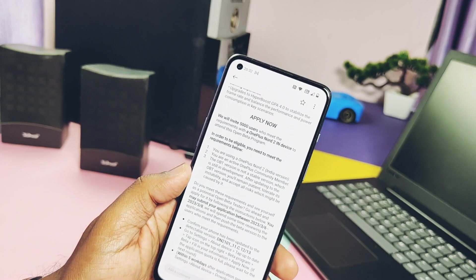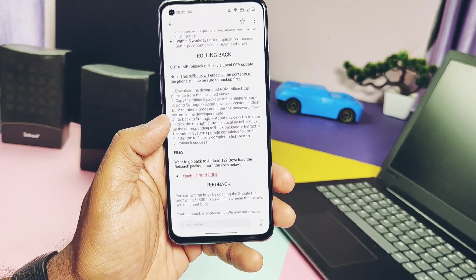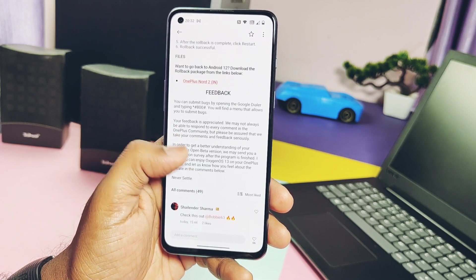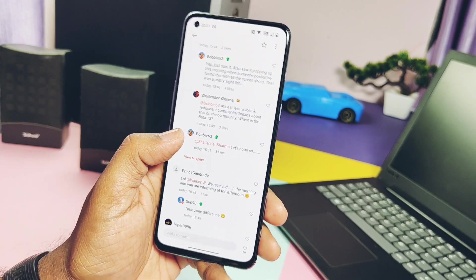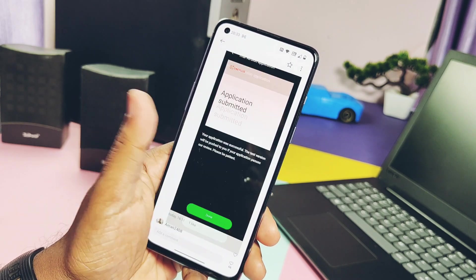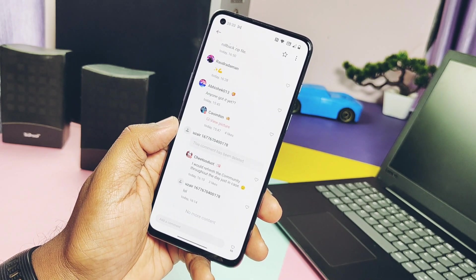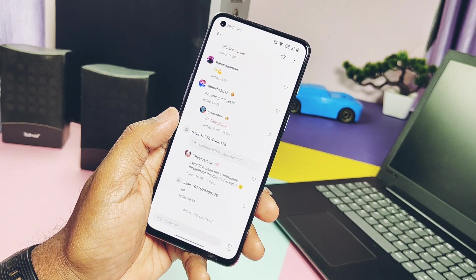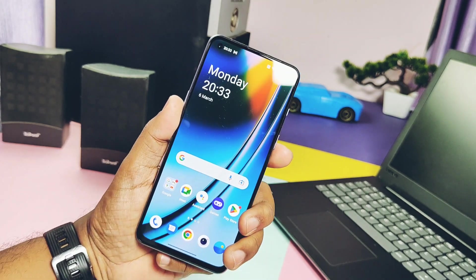Hope I cleared all of your doubts. Now without wasting any time, apply for the beta testing program and mention in the comments who got successfully applied and who got this new Closed Beta OTA. That's it for today, guys. If this video helped you, please do like and share it, subscribe to the channel, and press the bell icon for notifications of the upcoming in-depth review if I get this OxygenOS 13 OTA. Until then, thanks for watching — take care, bye.